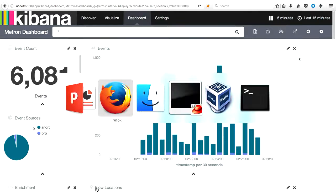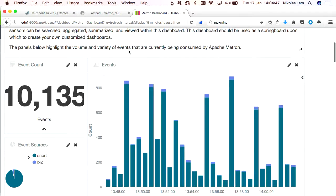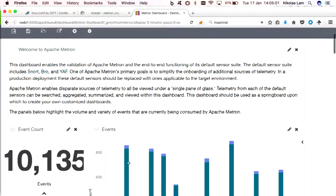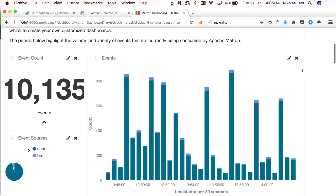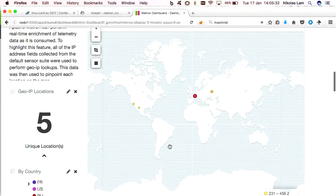So I'm just going to switch over to a demo of the web UI. If you go to the Metron wiki and install the Vagrant-based instance, you end up with a Kibana-based dashboard like this. It's just a VM that's generating some dummy data and feeding it into Metron. We've got here the events that are coming in — there are two types showing here: some coming from the SNORT topology and some from the BRO topology.